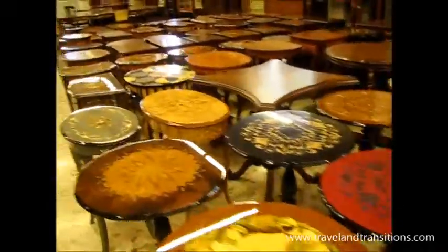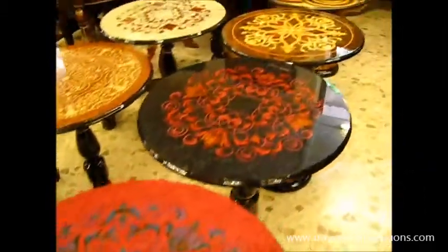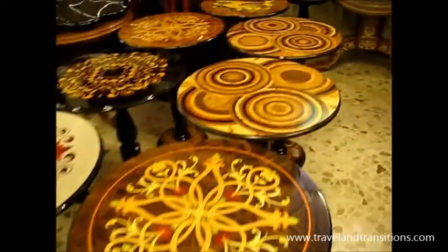They offer classical designs, but for customers with modern homes there are beautiful modern inlaid designs too — something for every style. A customer can absolutely provide their own design. They can dye the woods to an exact color to match, and they have many customers who commission custom work.